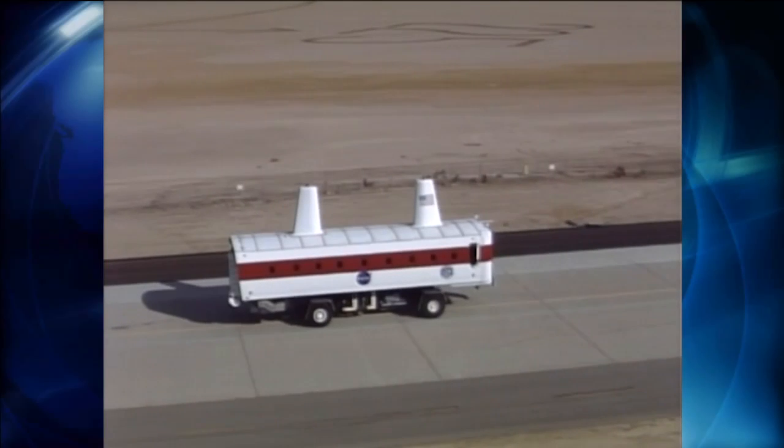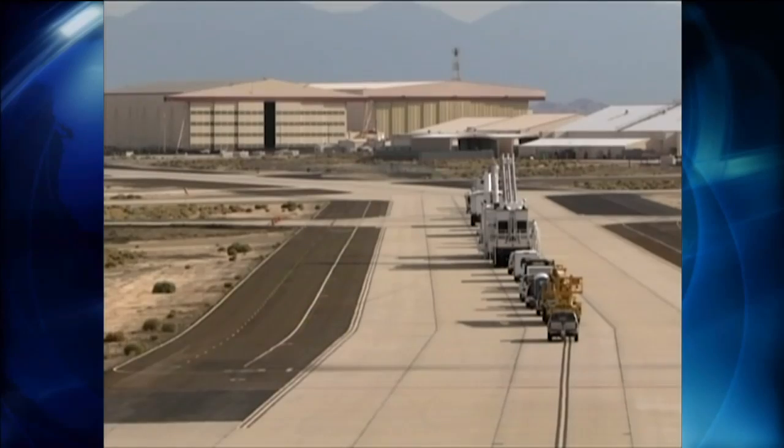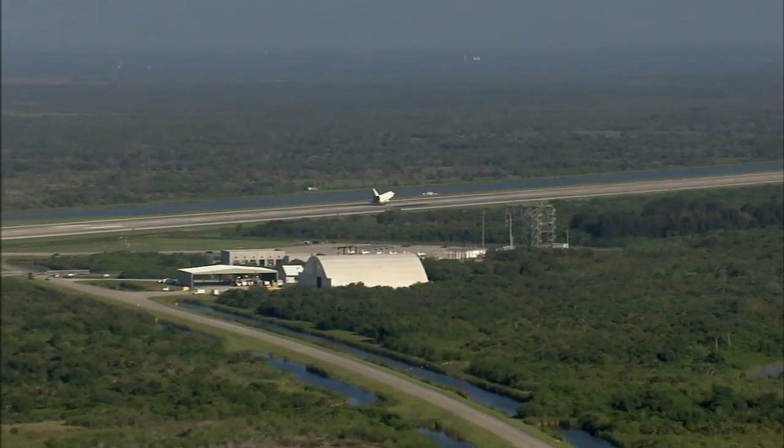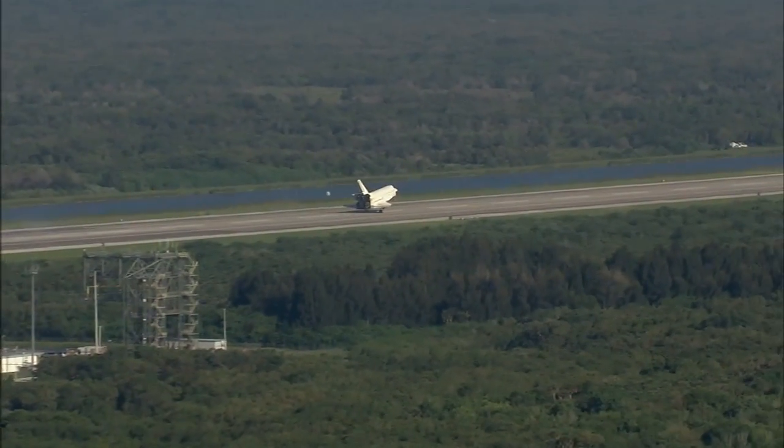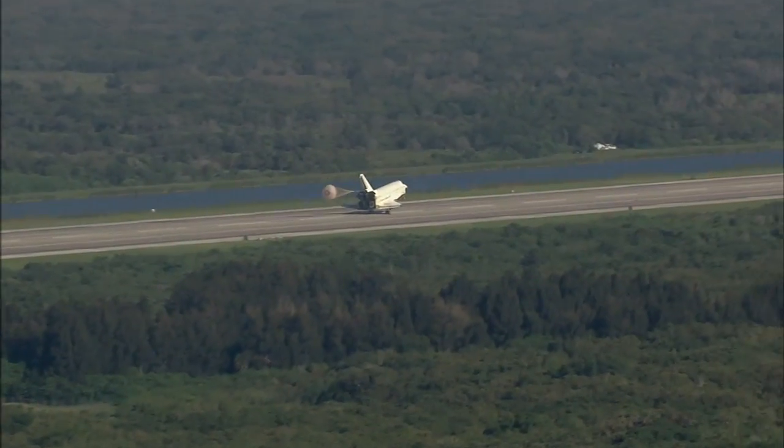Meanwhile, support crews are ready and eager to usher the astronauts in on the last leg of their journey, wherever that may be. The preferred finish line is the shuttle's home base at Kennedy, a 15,000-foot-long runway that's about as wide as the length of a football field.